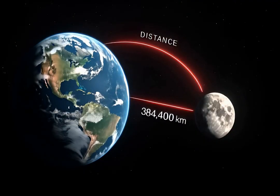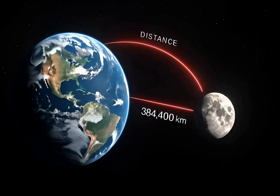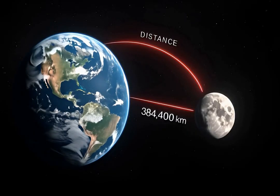Shining lasers at moon mirrors lets us measure the Earth-Moon distance with millimeter precision. Here's how humanity built a cosmic ruler.